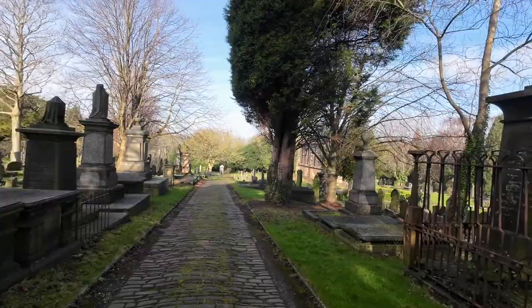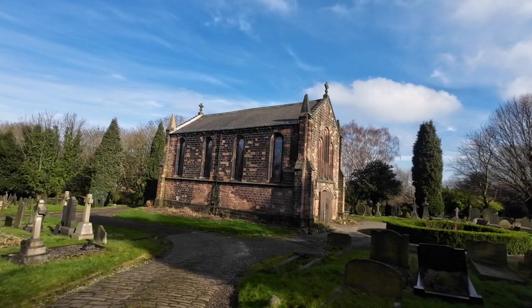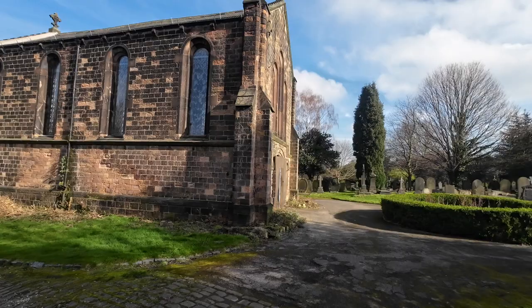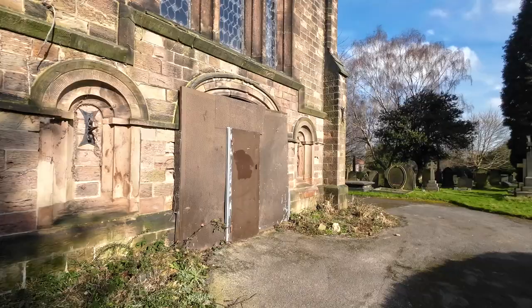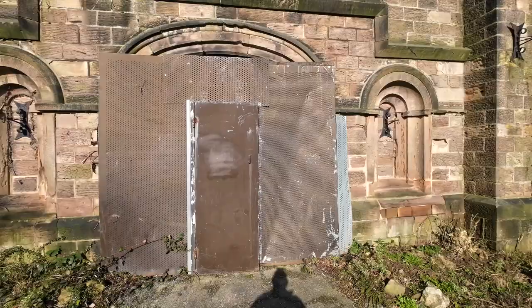I never even knew this was here. This is called Moorgate Cemetery. This has got to be that chapel, and the photos I saw on social media about ten years ago were inside it. It had just been ransacked and stripped. Why would you do that to such a place like this?